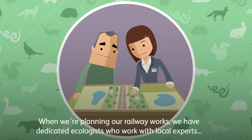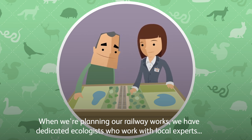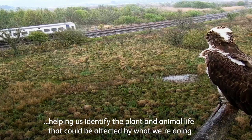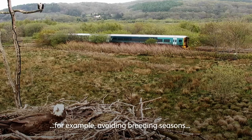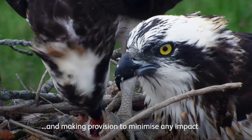When we're planning our railway works we have dedicated ecologists who work with local experts, helping us identify the plant and animal life that could be affected by what we're doing. This means we can plan the best time of year to do the work, for example avoiding breeding seasons and making provision to minimise any impacts.